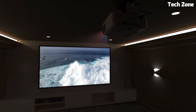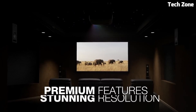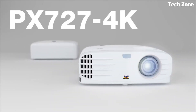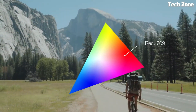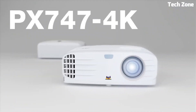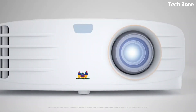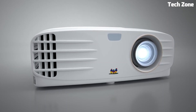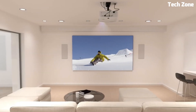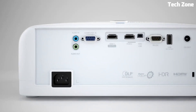Number three: the ViewSonic PX701-4K projector delivers stunning visuals with 4K UHD resolution, offering crisp and detailed imagery. Its high brightness ensures clear pictures in any setting. Compatible with HDR content, it showcases vibrant colors and contrasts.